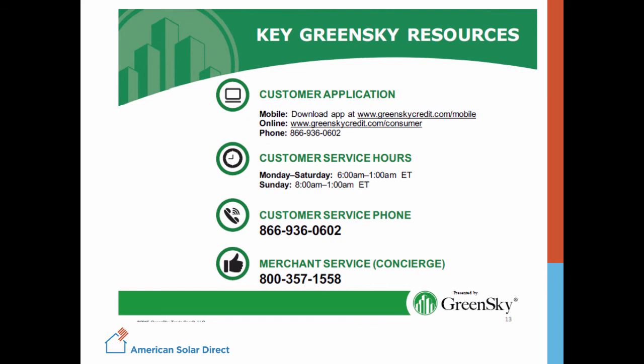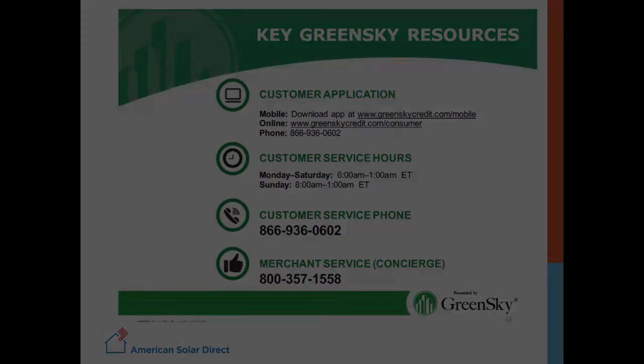If you or the homeowner have any questions as you're going through the loan, don't hesitate to call GreenSky at the numbers below. Watch this video a few times, practice with the demo version on the app, and you'll see that the GreenSky loan is a fantastic option for many of our customers.